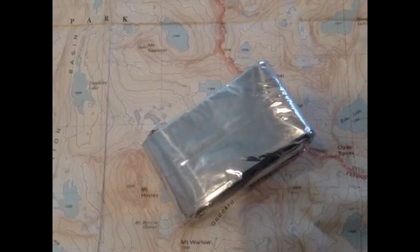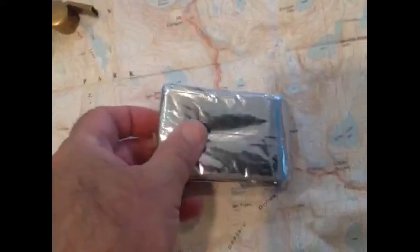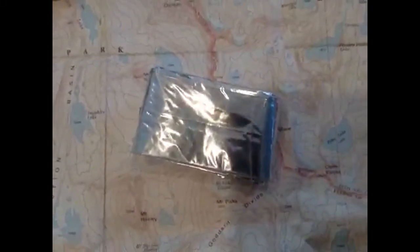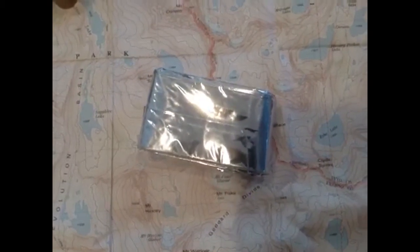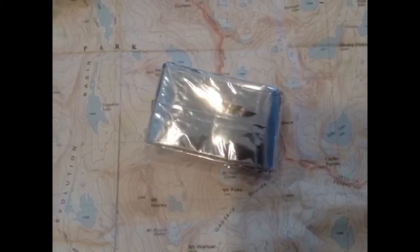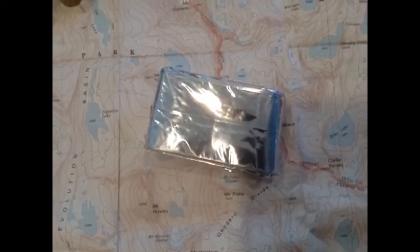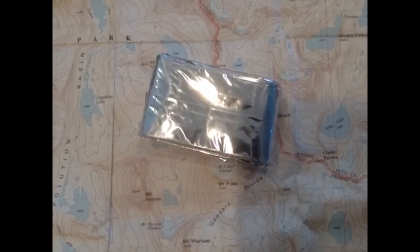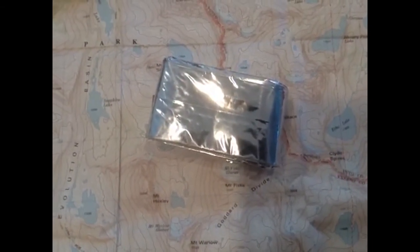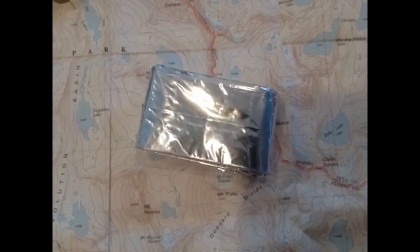This is a space blanket. These fold up, they weigh absolutely nothing, and they're very small. I've had this one for years and never needed it, but if I did, here's what it'll do: it reflects your body heat and you can use it as a blanket to keep you warm, or to keep the rain off you. Importantly, it's reflective — you can lay it out in an open area and anything flying overhead, rescuers, people looking for you, can see the sun reflecting off it and find you that much faster. A space blanket is a must.